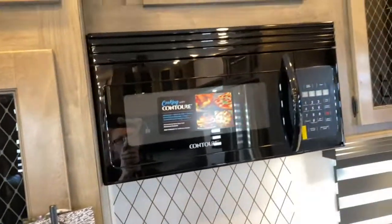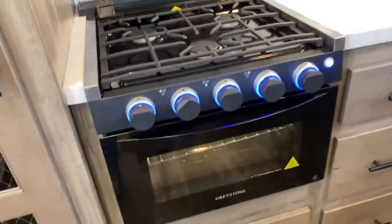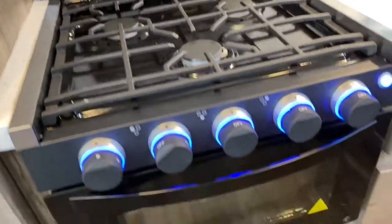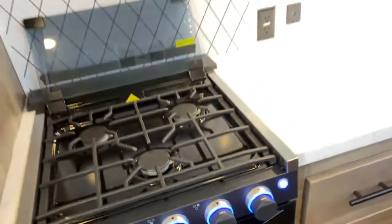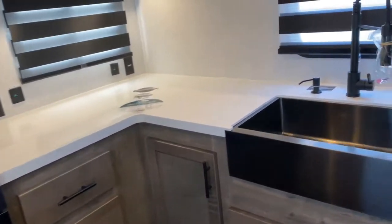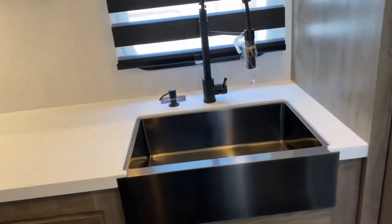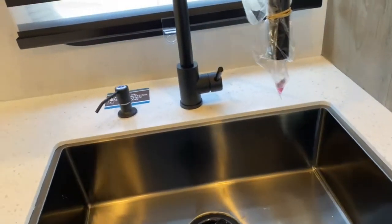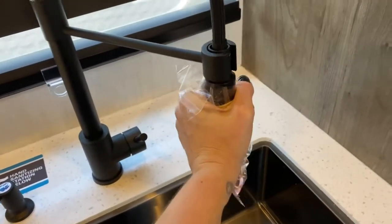There's a large contour microwave, a three-burner Greystone stove top and oven, and tons of counter space and storage space. Over here, you've got a large single basin apron front sink — farmhouse style — along with a hand sanitizing station.